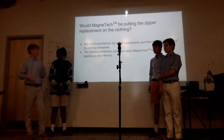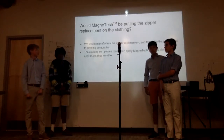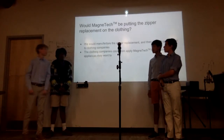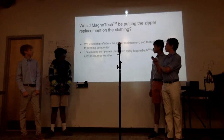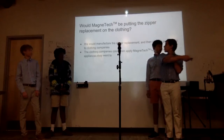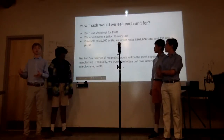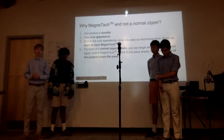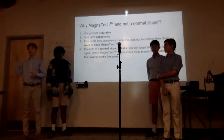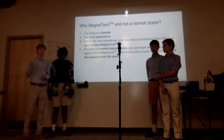We would actually manufacture it and sell it to companies, and they would put it on their products — any clothing or appliances they want. For pricing, we would sell for about $3.60, which is a $1.00 profit per unit. If we sold all 30,000 units, we would make $30,000 in total net profit.